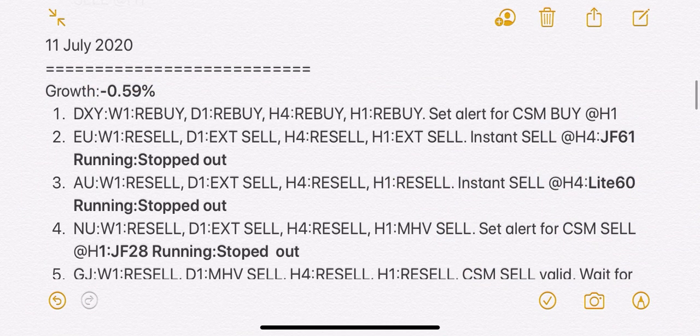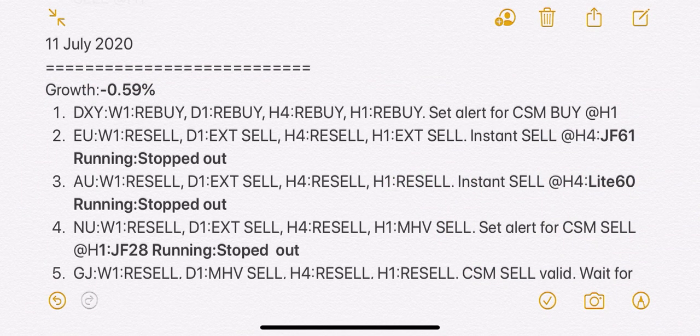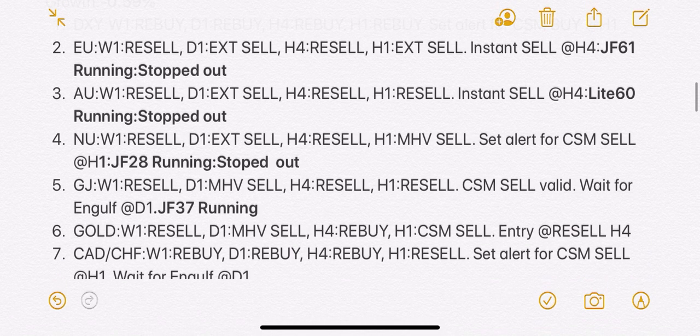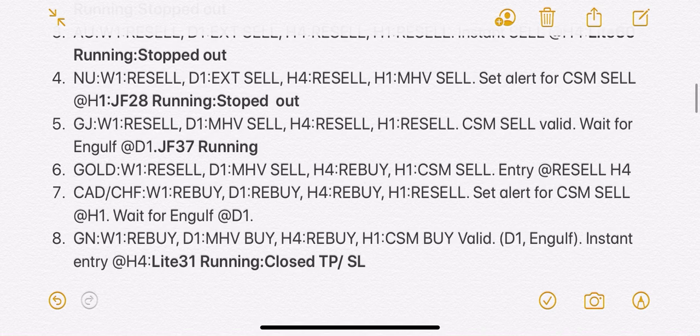Here is our trade for the week of 14 to 18 of July. Our growth is minus 0.59%. We have EU, AU, NU stopout, GJ we carry for this week. We have no entry on gold, catch half, and GN we close TP.